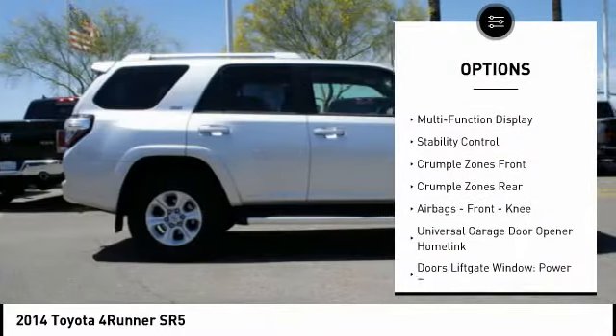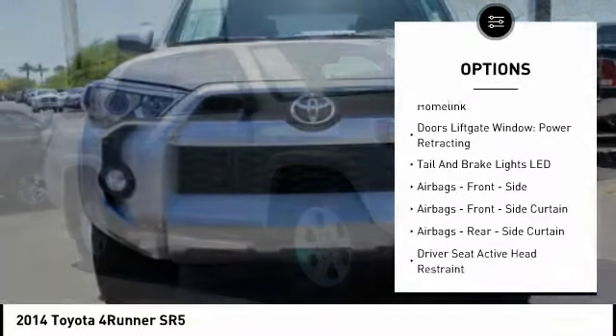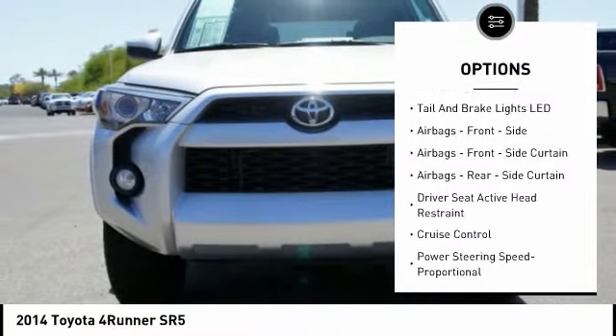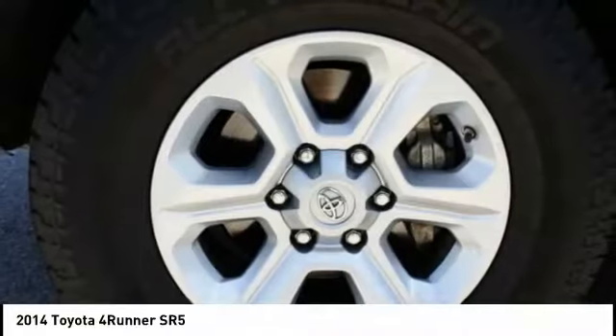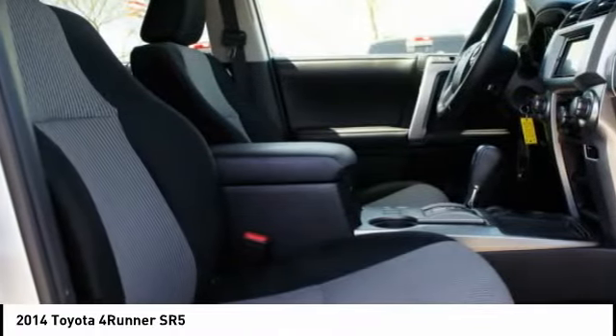Stability control, traction control, cruise control, fog lights, power brakes, child safety locks, clock, compass, tachometer, electronic brake force distribution. Take this vehicle for a spin and see why so many shoppers are now proud owners.